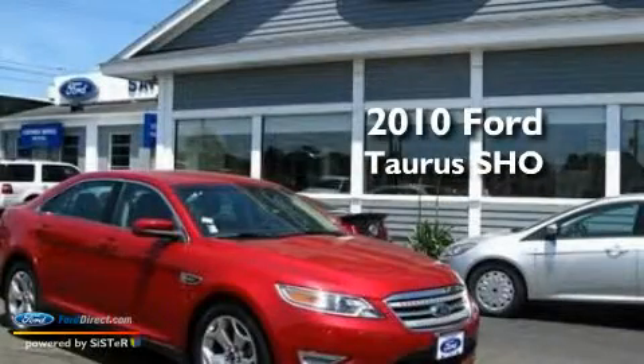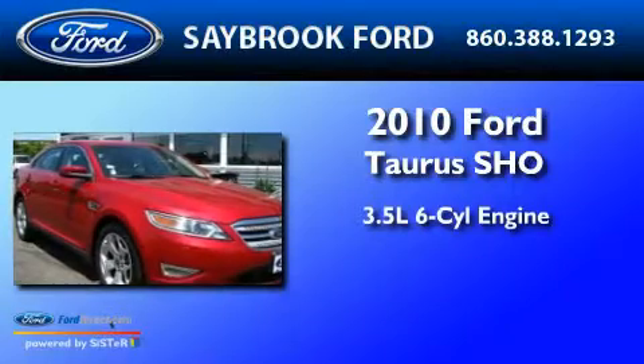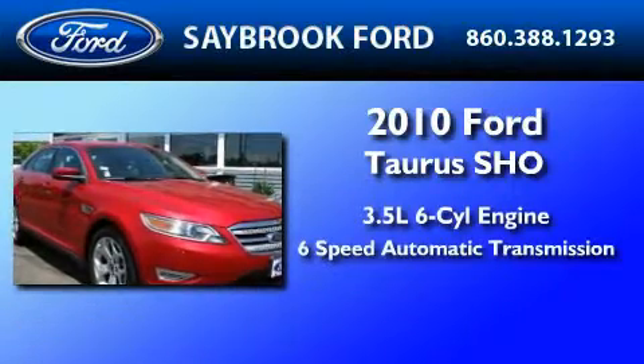This is a 2010 Ford Taurus SHO. It has a 3.5-liter six-cylinder engine and a six-speed automatic transmission.